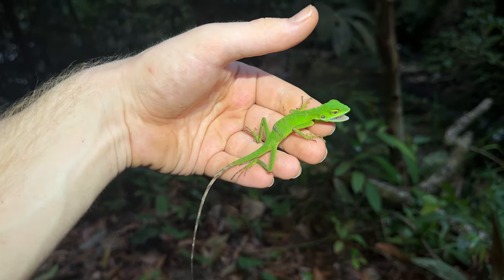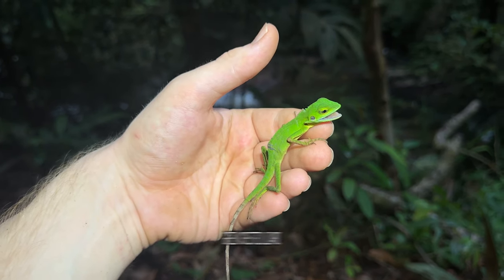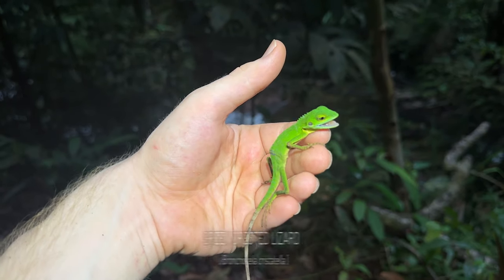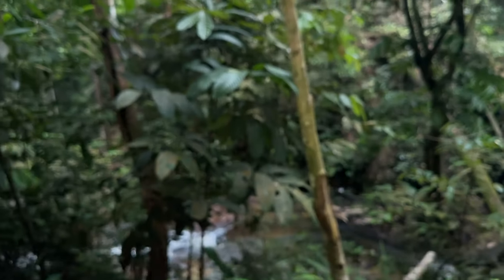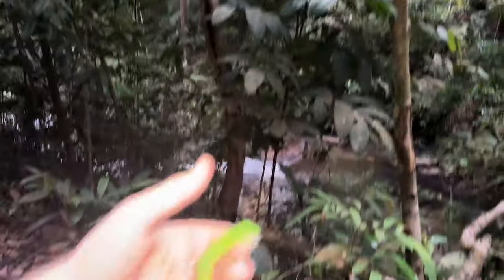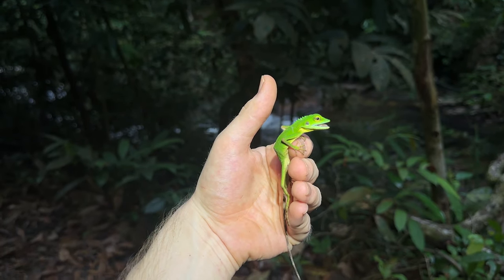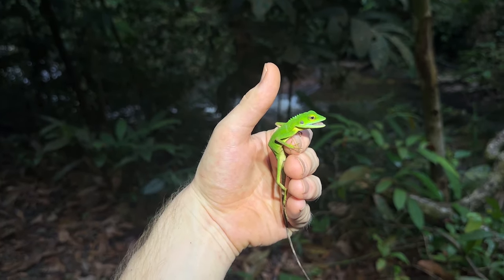We've seen a ton of Dracos, even though I haven't filmed any of them. But just on the way back to the car, I grabbed this little Bronchocela — should be cristella down here. This one was just climbing up on that tree. And in my torchlight, it just glows. This one's got some kind of strange spinal issue, but still a pretty lizard.